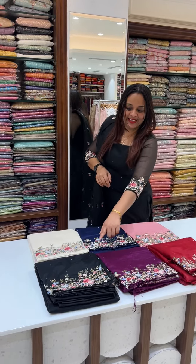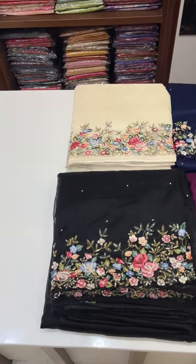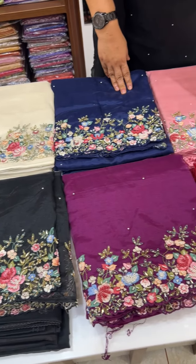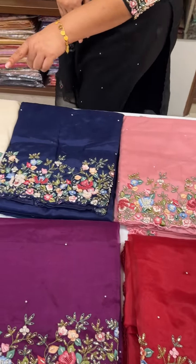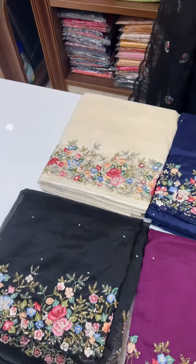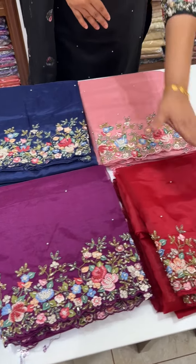Here are the available colors. I will show you all the colors in the unstitched suit. The colors are black, white, dark purple, deep blue, pink, and white red.